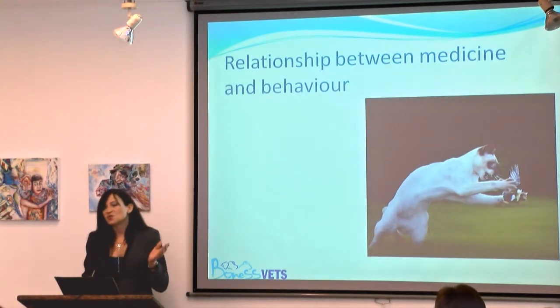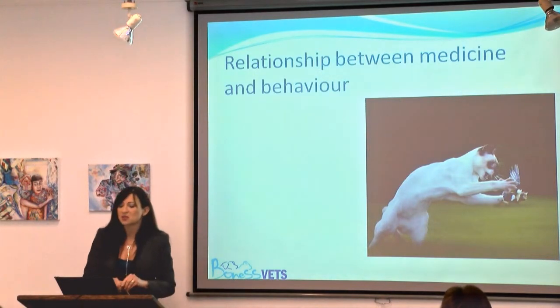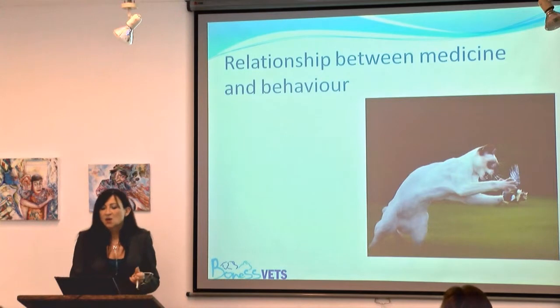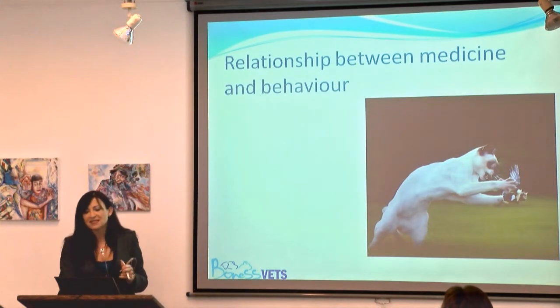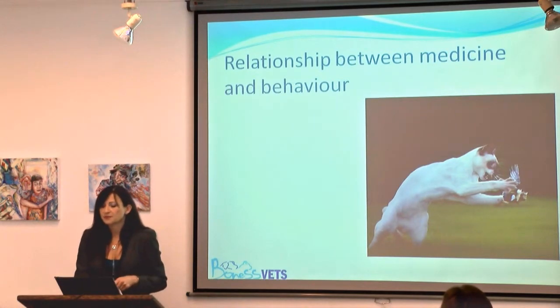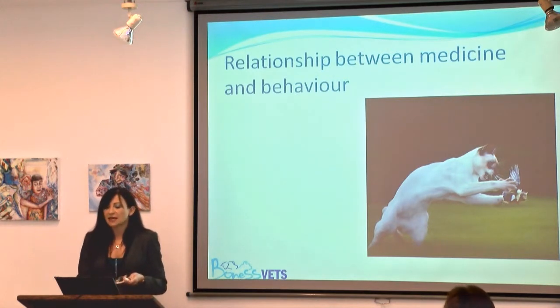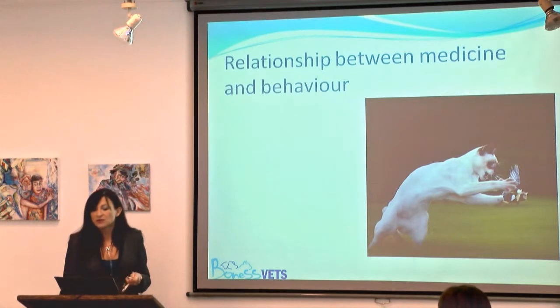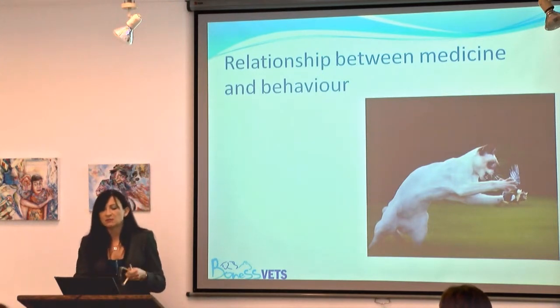Jo has already really touched on this: there is a very close relationship between medicine and behaviour. When we as veterinary surgeons are presented with any behavioural problem, it is absolutely vital that we check there is no underlying medical problem. Any behaviour that is out of character could suggest an underlying medical problem. This is even more important in the elderly cat, where pain, sensory loss, hormonal changes, or any condition which makes them feel more vulnerable is much more likely.